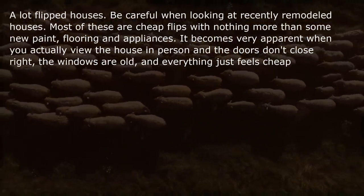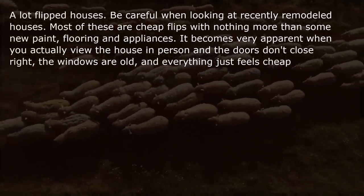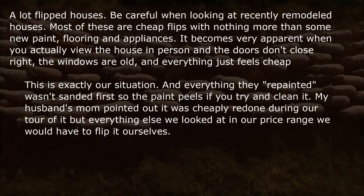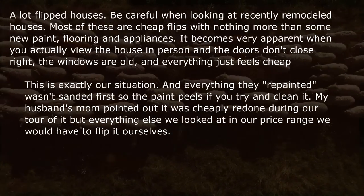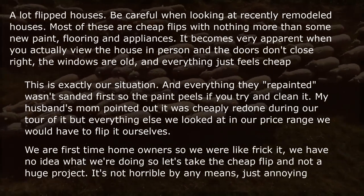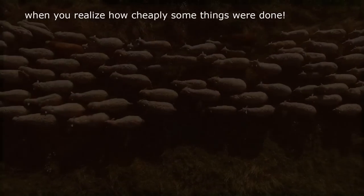A lot of flipped houses. Be careful when looking at recently remodeled houses — most are cheap flips with nothing more than new paint, flooring, and appliances. It becomes very apparent in person when the doors don't close right, the windows are old, and everything feels cheap. Everything they repainted wasn't sanded first so the paint peels if you try to clean it. My husband's mom pointed out it was cheaply redone during our tour, but everything else in our price range we would have had to flip ourselves. We are first-time homeowners, so we took the cheap flip — it's not horrible by any means, just annoying.